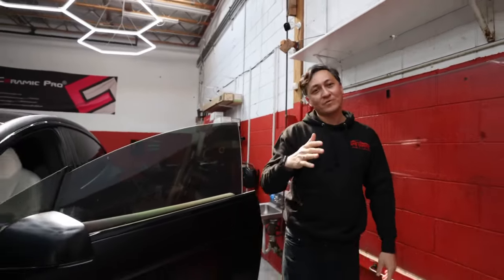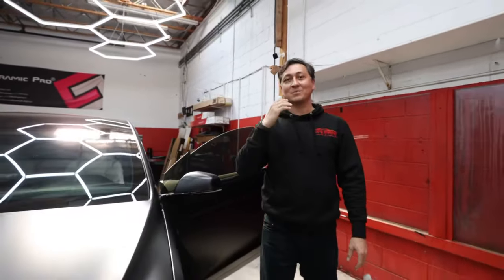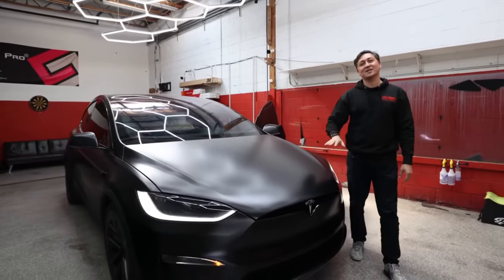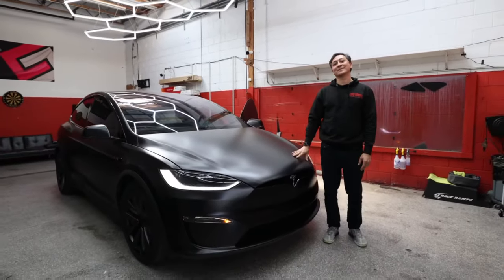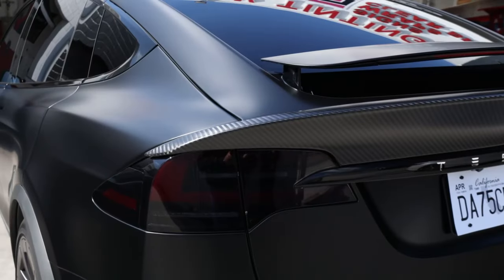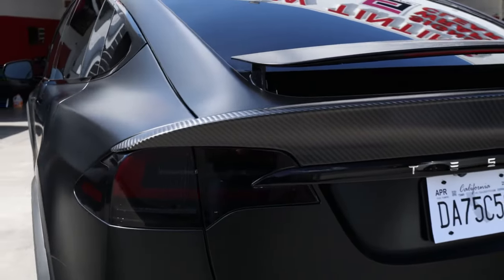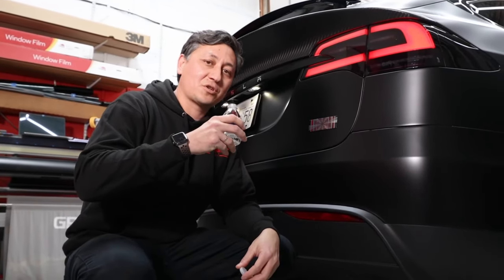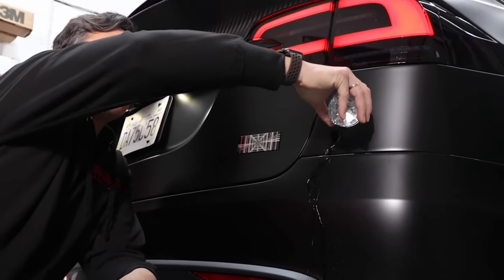Expo PPF is the best option — it's 8.5 millimeter film that comes in clear and satin finish, protects from rock chips and road debris, and it's a self-healing film. To finish it off, we also smoked out the tail lights and installed a custom carbon fiber spoiler. For additional protection, we also installed ceramic coating on this car, which makes the PPF hydrophobic.